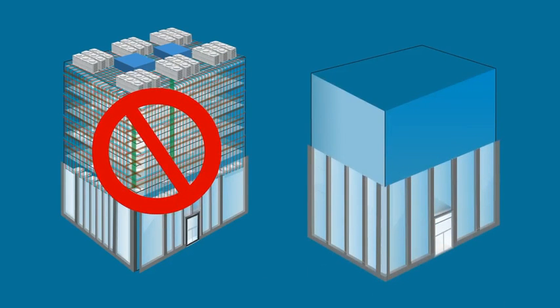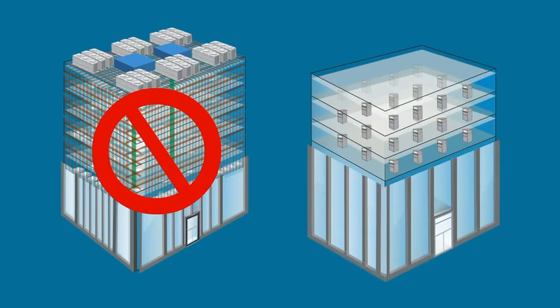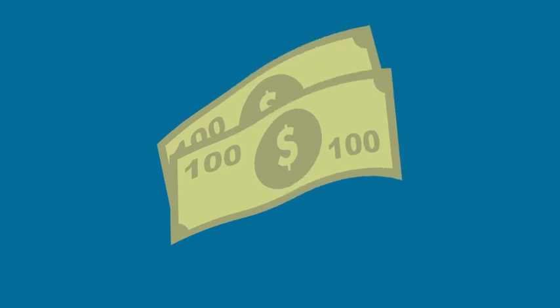The VRP offers single package simplicity with the combined performance of VRF and complex makeup air systems, all at a lower total installed cost.